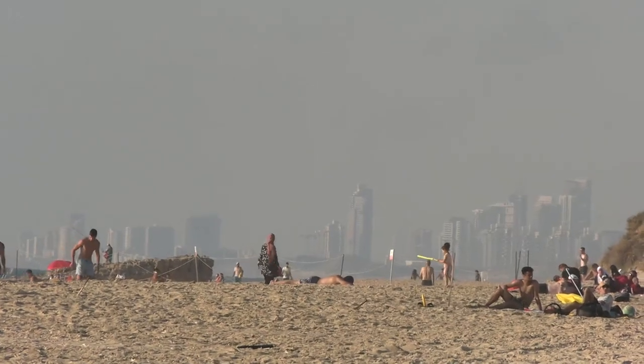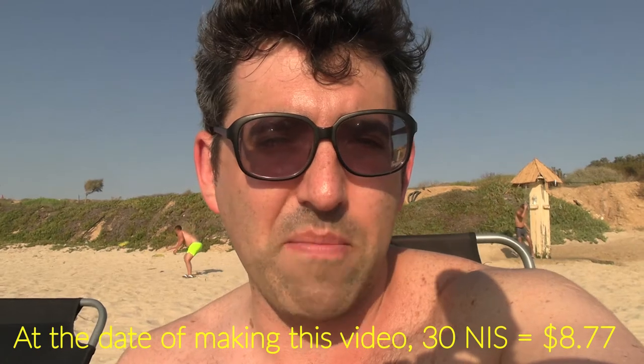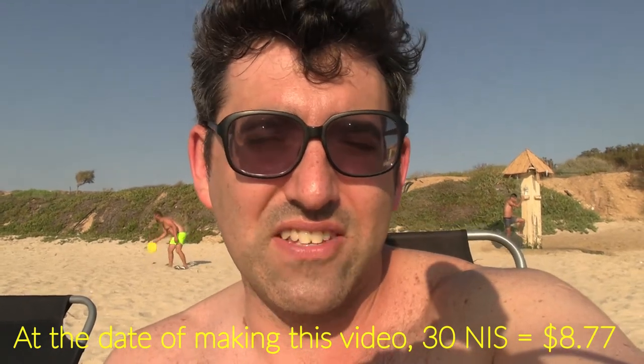Looking to the right of me here, which is looking northward, you can see the big skyscrapers of Tel Aviv. The beach is a nature reserve, so you do need to pay to get in. We paid 30 shekels for a car for two people, so that's about seven or eight euro — about the same in dollars.